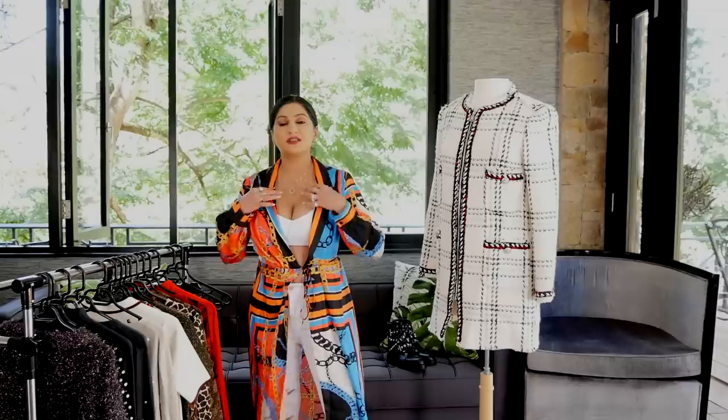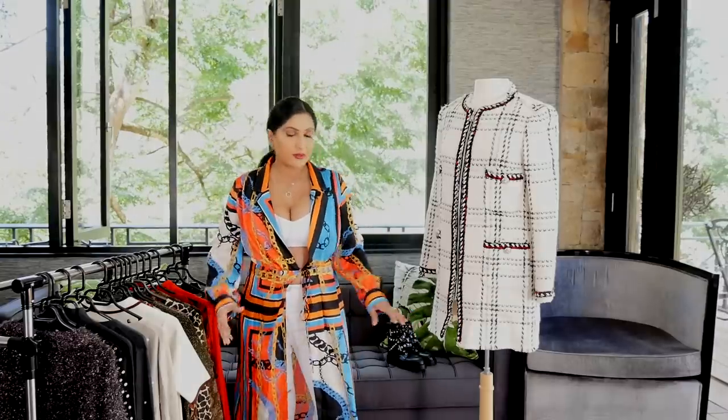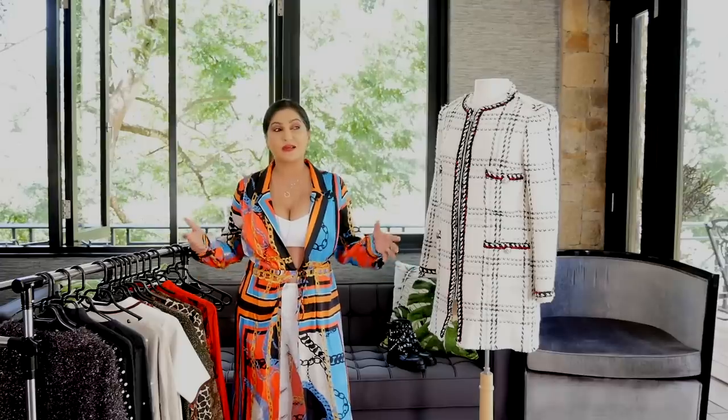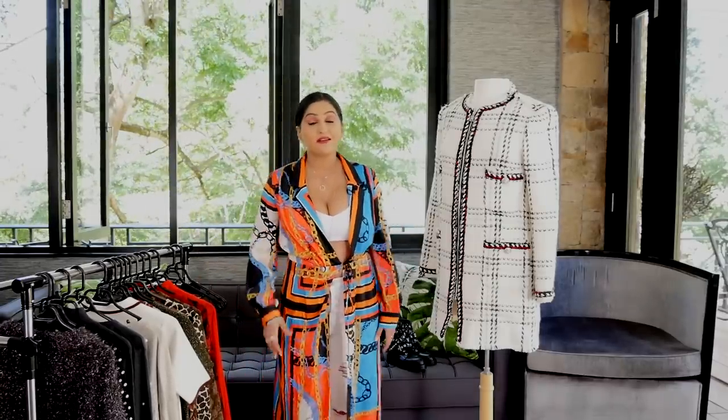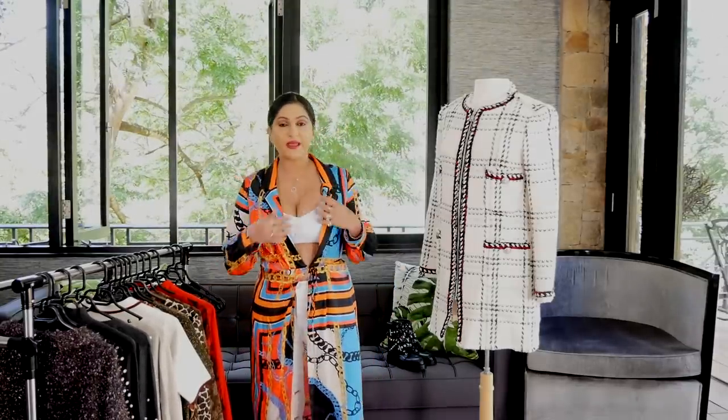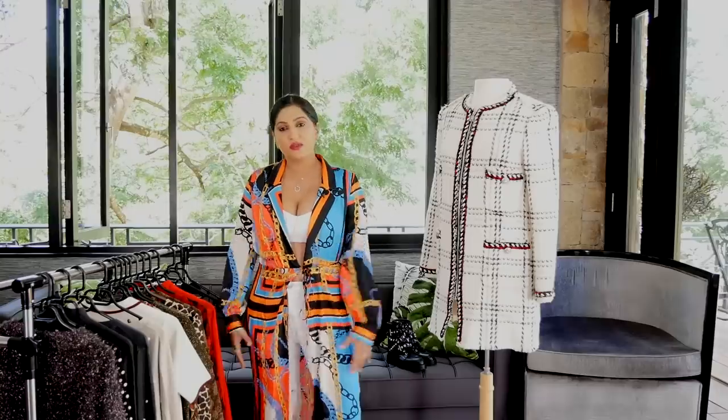Next up is this gorgeous kaftan-like, Versace print-like kimono that I am wearing. It's just a wraparound. This is perfect for summer — it's very hot right now in Nairobi, we're at about 20-22 degrees. I have just paired mine with a white crop top, like the tank top, and put this over with a pair of white jeans. You could do shorts for a very boho chic look and boots.